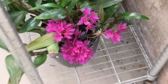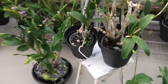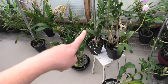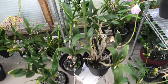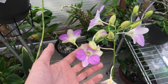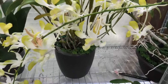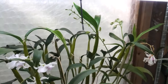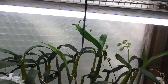We have some Dendrobium phalaenopsis I put on the floor again - they decided to start blooming again and then they start touching the wall or the roof, so I need to put them down here. My Dendrobiums do very well overall - they really like the extra sun and heat. There's a beautiful yellow one in the back with a flower spike touching the wall.